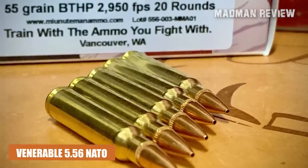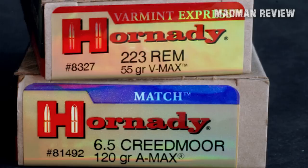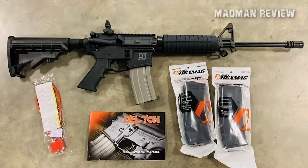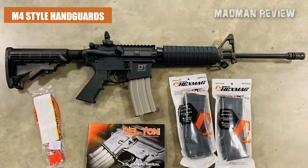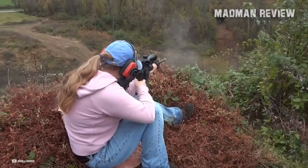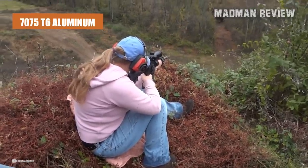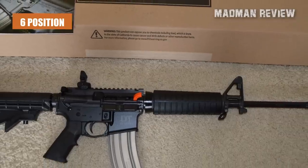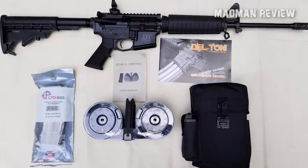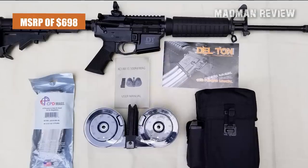Chambered in the venerable 5.56 NATO, the DT Sport Mod 2 will load and shoot both 5.56 and .223. It has a barrel length of 16 inches with a 1-in-9 rifling twist rate. It uses a carbine-length gas system, M4-style handguards, and an M4 feed ramp which the manufacturer doesn't even advertise. The receiver is made of 7075 T6 aluminum and has a hard-coat anodized finish. It has a 6-position collapsible stock and an A2-style pistol grip. It comes with a flip-up rear sight, a fixed A2 front sight, a flash hider, and a single 30-round mag, all for an MSRP of $698.